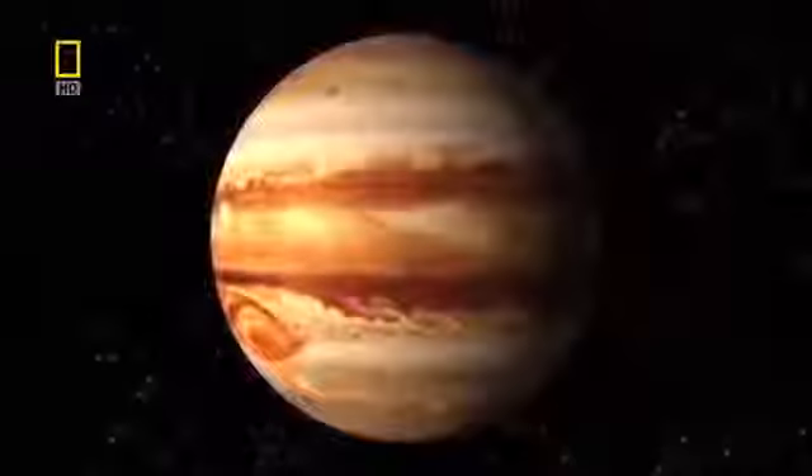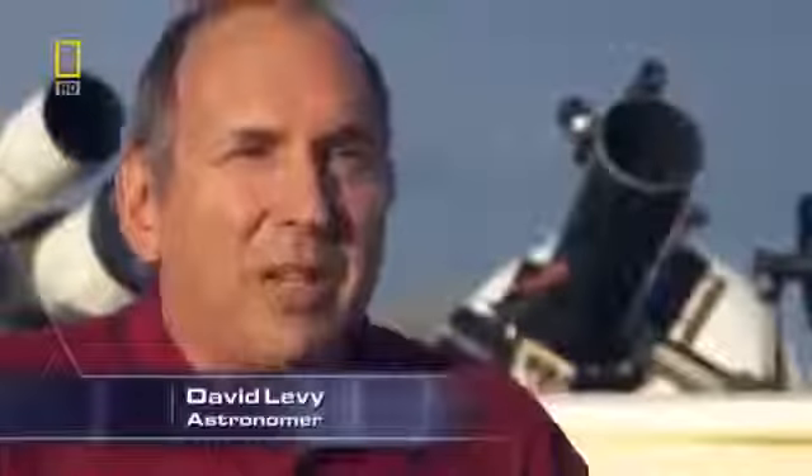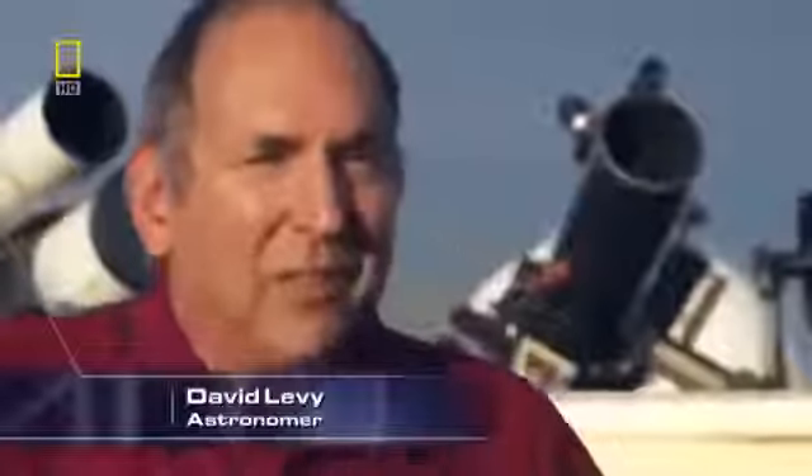They were about to get more than they bargained for. The comet's name was Shoemaker-Levy 9. David Levy was part of the team that first discovered it. This was going to be the first time that a comet collided with a planet — the first time in recorded history — and they had no idea what they were going to learn from it.